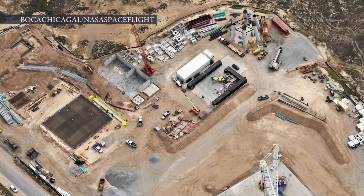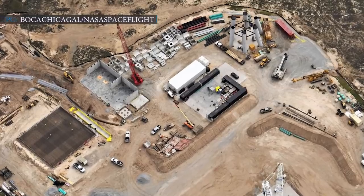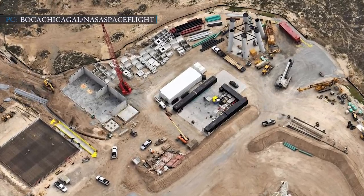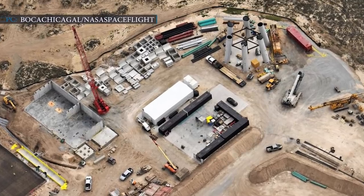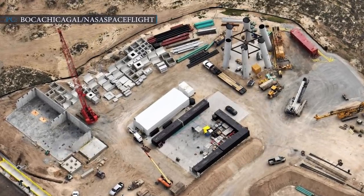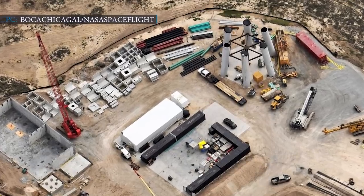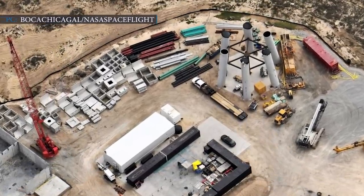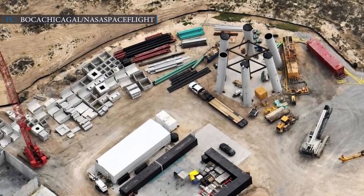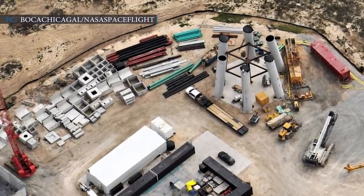SpaceX has been working on a launch tower that will catch a Starship booster during landing. Recently, some photos have come out showing significant progress. SpaceX engineers are rapidly building two skyscraper-sized Starship launch towers in South Texas, with two huge arms, planning to catch the Super Heavy booster one day.